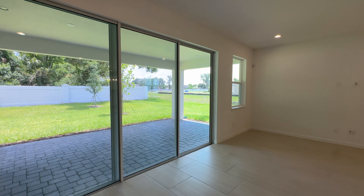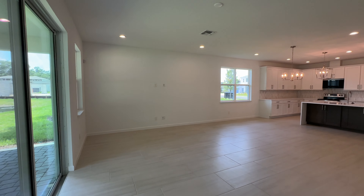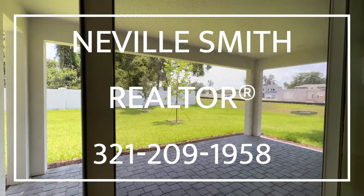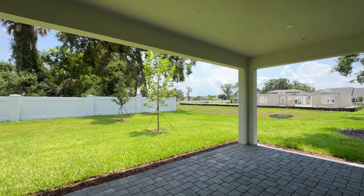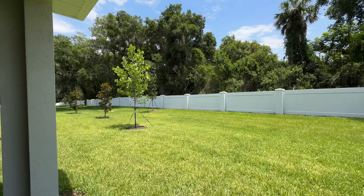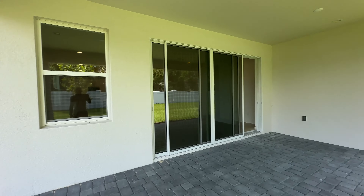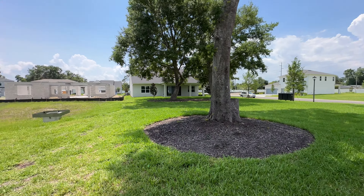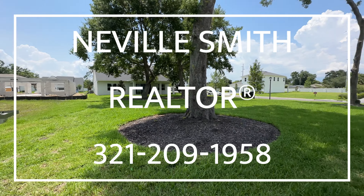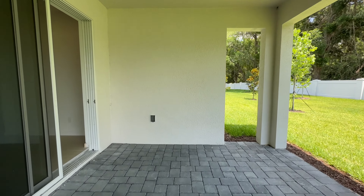This home is a quick move-in home, so if you're interested in homes like this, definitely let's talk quickly — 321-209-1958. This is the backyard area, nice patio space. This is a really small community — a little bit over 40 homes that's going to be developed. For more information, check out the description or give me a call at 321-209-1958.